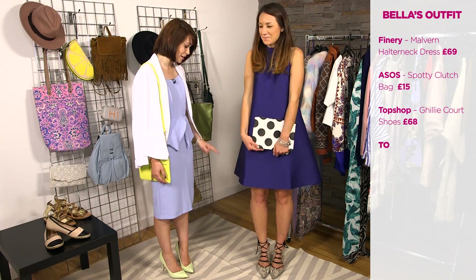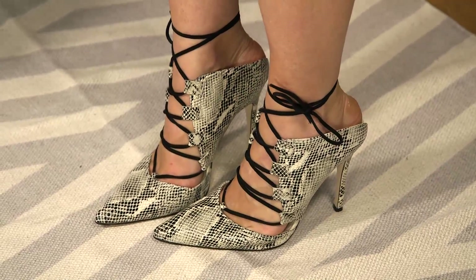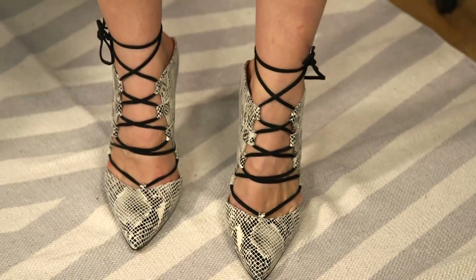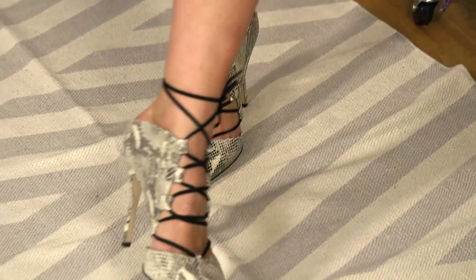You're going to be dancing so an A-line shape is the perfect style — it's really comfortable and easy to wear. And moving down to these incredible shoes, I absolutely love these. They're from Topshop and my favourite pick of the outfit.